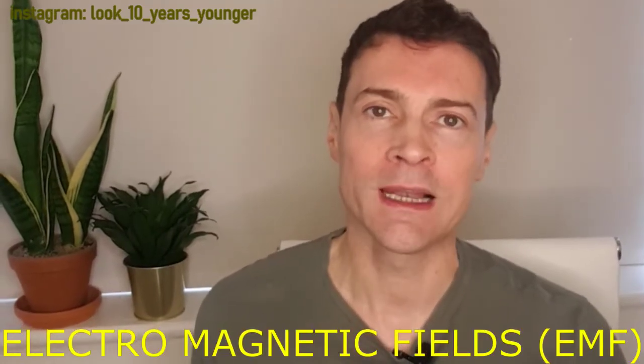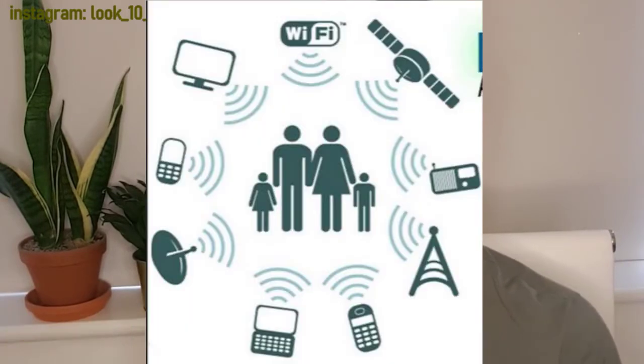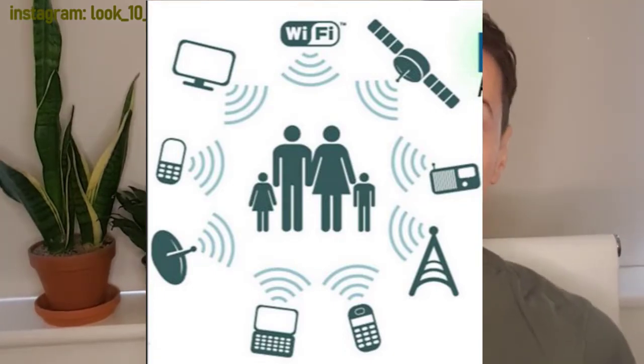Secondly, magnetic fields — they're most often linked to serious health damage. These come from power lines, electrical fixtures, and all electrical appliances like washing machines or hair dryers. The magnetic field only exists when the machine is turned on and the current is flowing. Thirdly, you have radio frequency, or RF. These come from cell phone or TV broadcasting towers, Wi-Fi, baby monitors, cell phones, and microwave ovens.